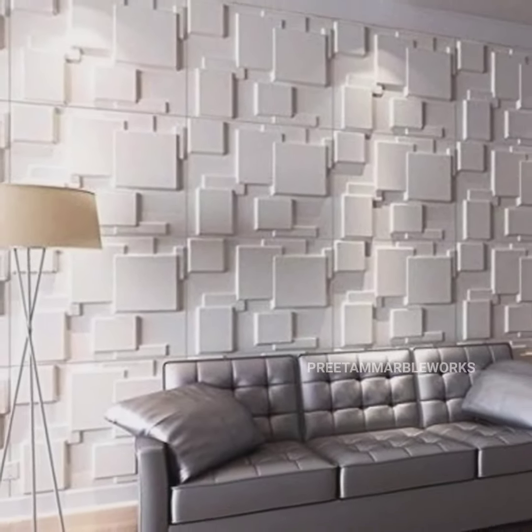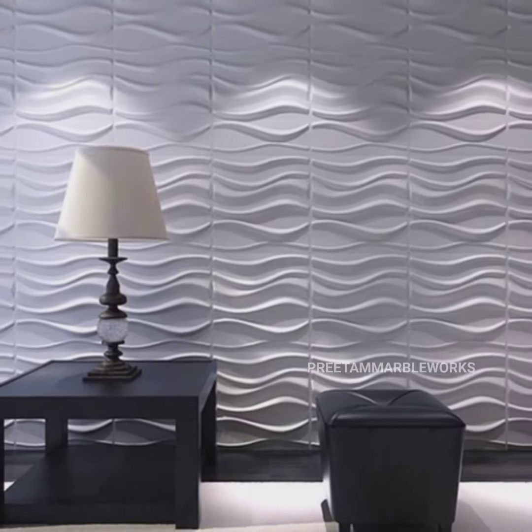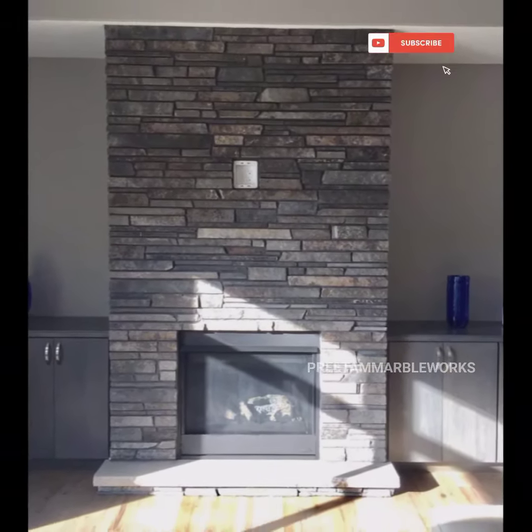Hey, hi friends, welcome to my channel. Do subscribe, like, and support my channel. This video is made for all designers of 3D tiles and 3D bathroom tiles.